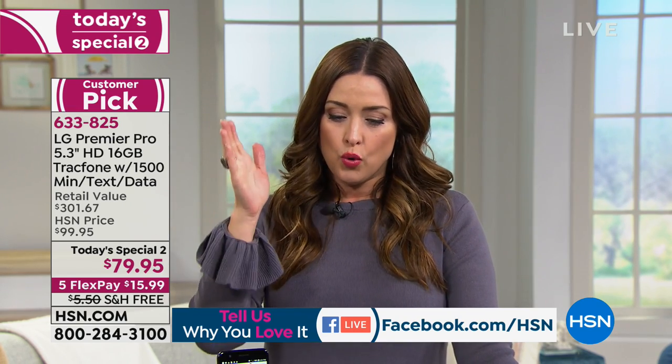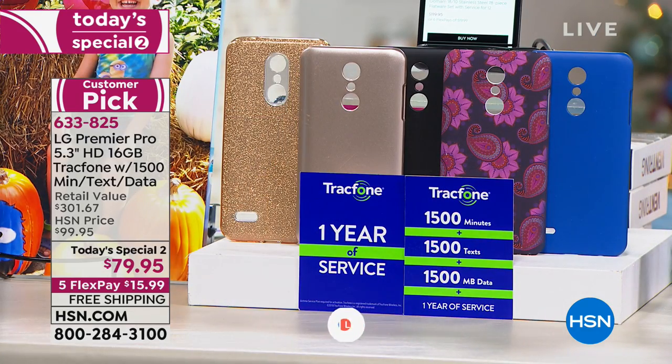With this, you always know what you're paying for. You get the phone, the minutes included with your purchase, the case, and the charger for your car. It's a complete gift for $15.99 — with free shipping and handling. Isn't that crazy?